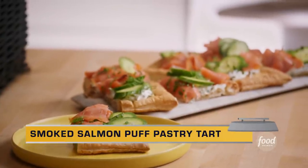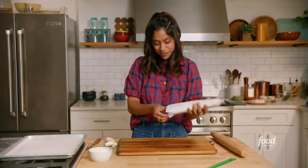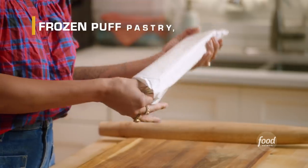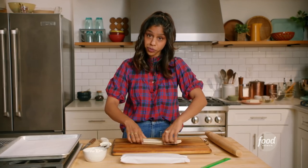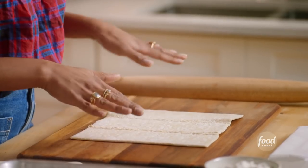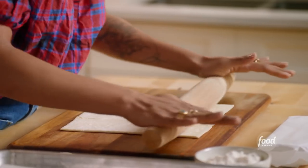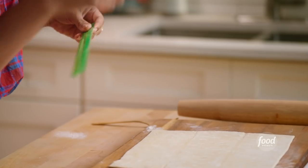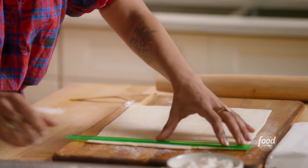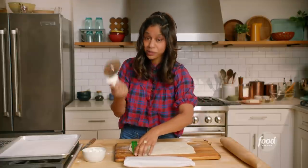We're making a smoked salmon and herb puff pastry tart. We have our piece of puff pastry that's been thawed — it usually comes frozen from the store, and you just want to let it thaw overnight in the fridge before you use it. We're going to roll this out into a 10 by 12 inch rectangle. I think we're there.